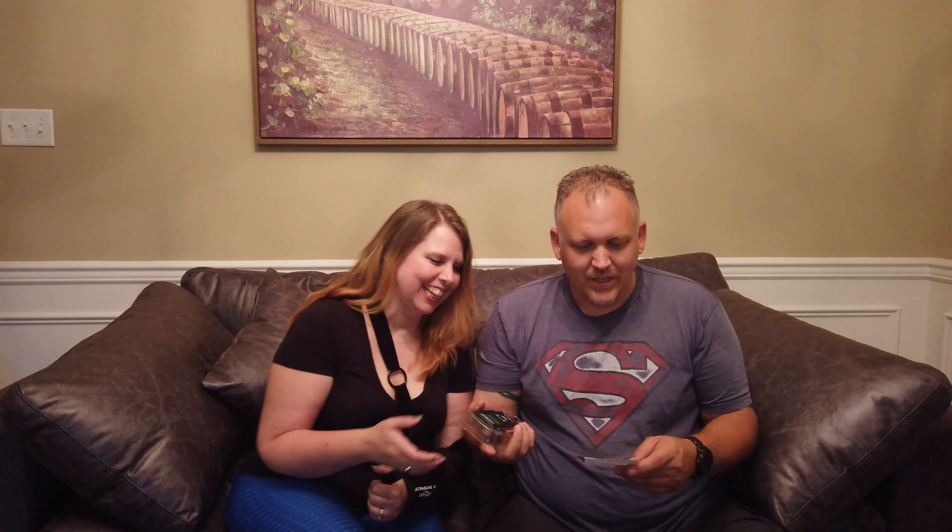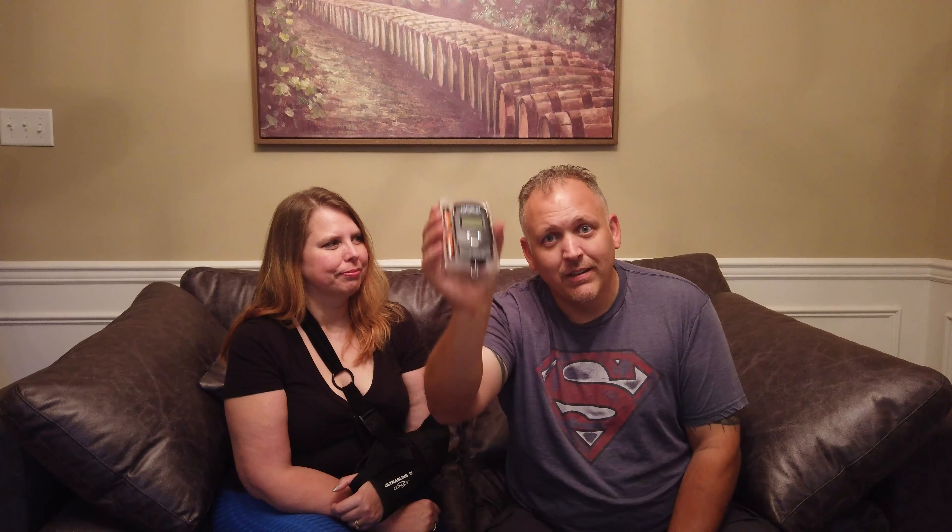We got triple A's. And this is a portable luggage scale. If you're getting on a plane and they have a 50-pound max, this will get you to 49 and a half without going over. That way you can have all your stuff at 49 and a half pounds, and at least you know before you start heading out to the airport. We could have used that many times, especially going to Jamaica, because we always go over.